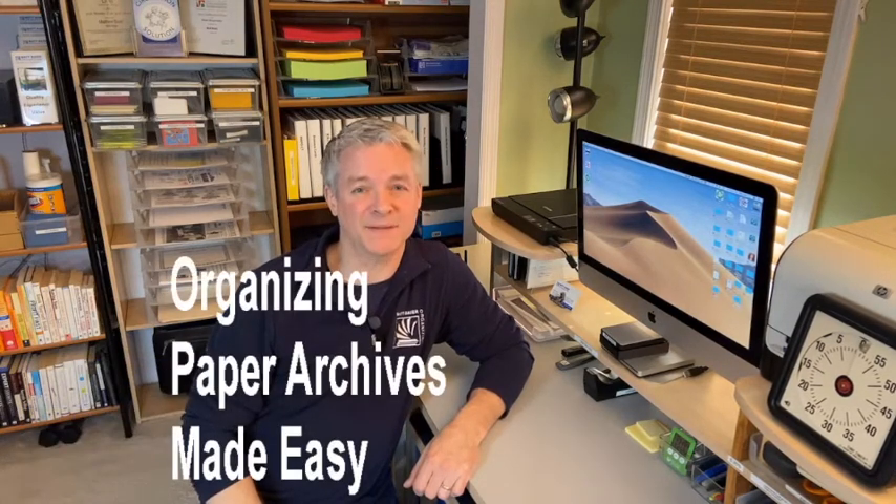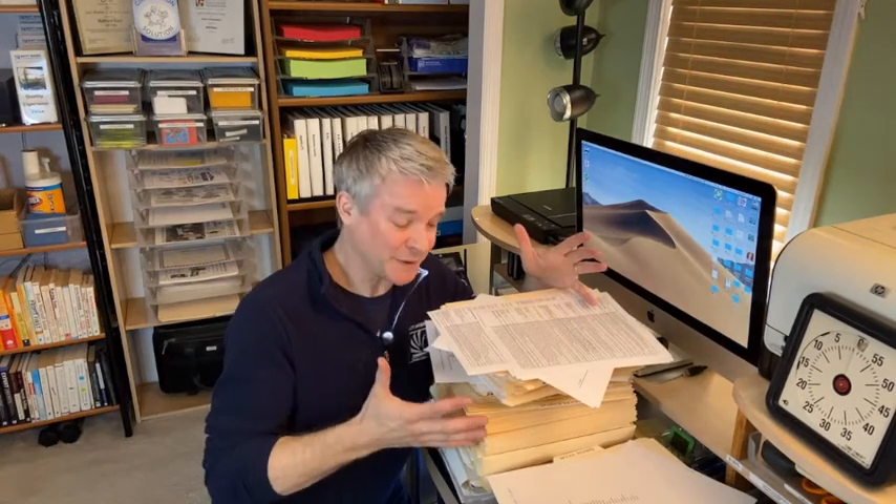Hi, Matt Byer of Matt Byer Organizing with Organizing Paper Archives Made Easy. Do you worry that you have too much paper? Maybe you're wondering how long to keep files, or maybe you're overwhelmed with where to begin. Well, if so, stay tuned.